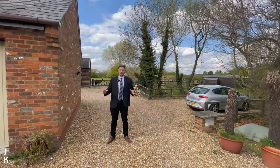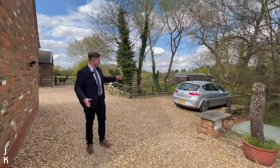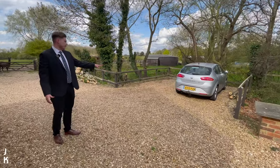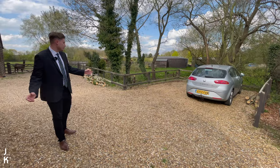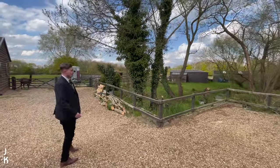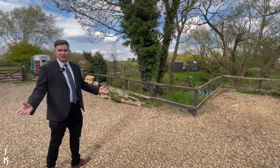Before we go inside I just want to show you the parking for this property. We're behind our secure electric gate now. As you can see, this is one of two designated parking areas — you can easily fit two cars in here off the road, really nice and private as well. Over here is Elstow Brook, which just adds to the setting — really nice and peaceful nature just on your doorstep.